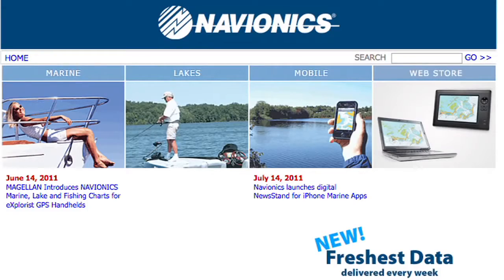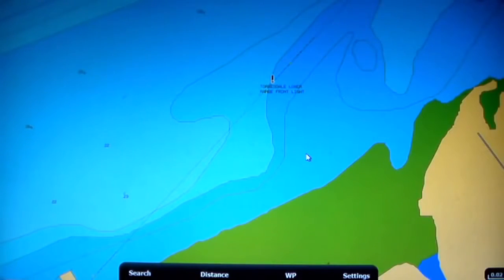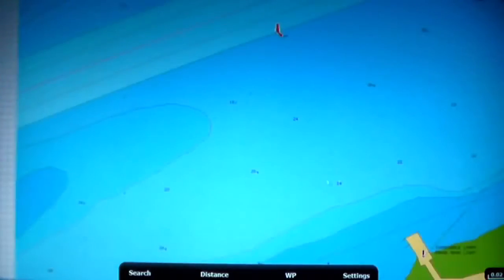With Navionics charting software, I can go from a spot on the Delaware River, take a good look at it. I could put roads in, I could take roads out, all with the click of a mouse.